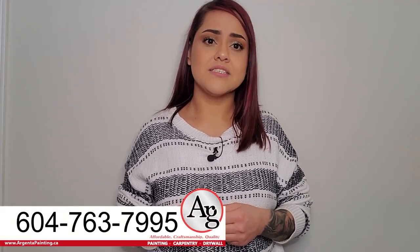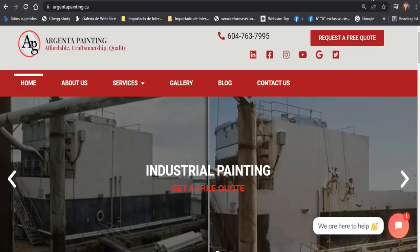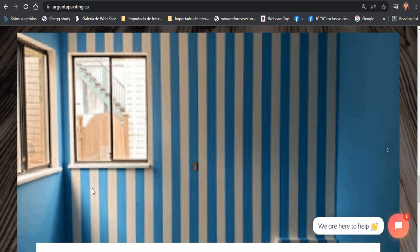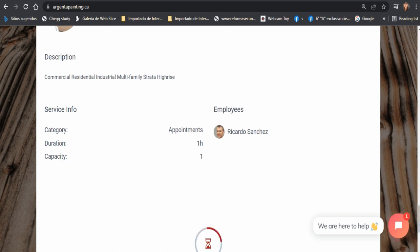There's a lot to consider before you paint the exterior of your house. We are an experienced and professional Vancouver painting company, and our residential experts will be delighted to guide you through the process and decision making. If you would like to request a free quote, you can give us a call at 604-763-7995, or you can visit our website at argentapainting.ca and click the contact us button to request a free quote through our scheduling calendar.